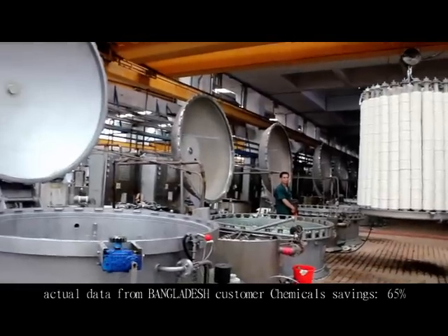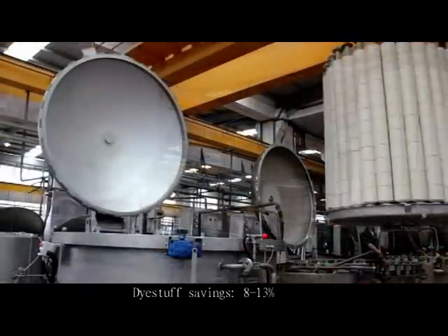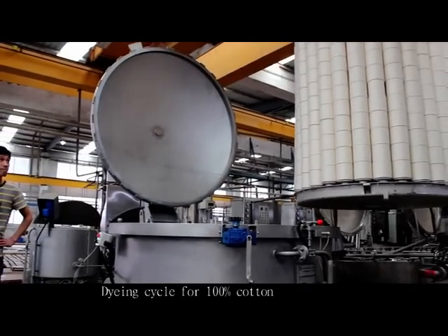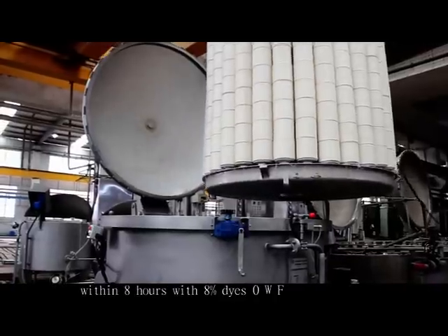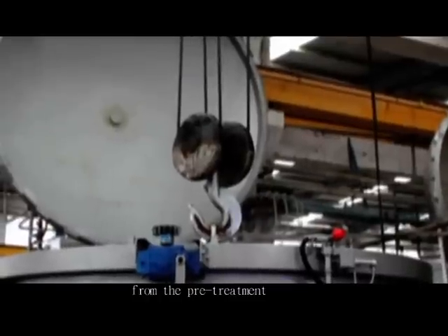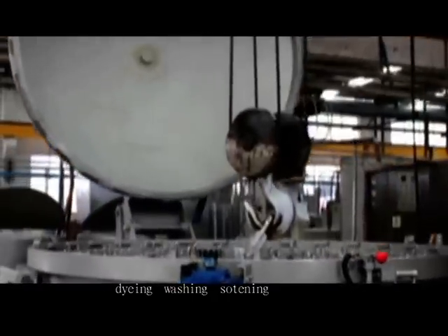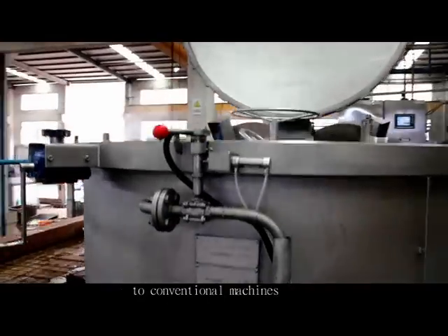Based on data from a Bangladesh customer: chemical savings of 65%, dye stuff savings of 8 to 13%. Dye cycle for 100% cotton is within 8 hours with 8% dyes of weight of fabric, from pre-treatment — scour, bleach — to post-treatment — dye, wash, and softening. This is 25% less time compared to conventional machines.